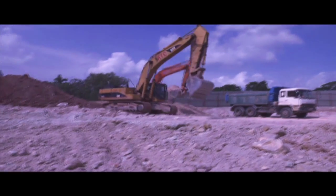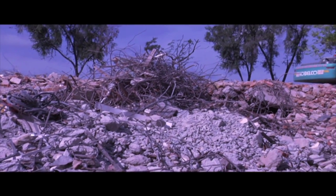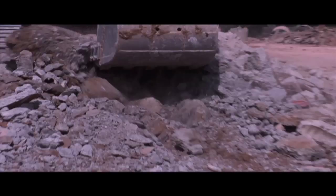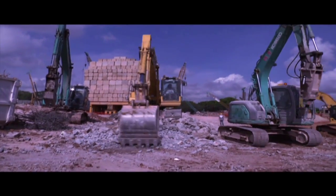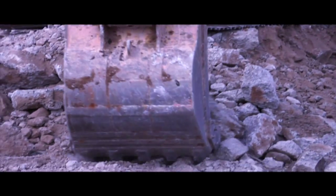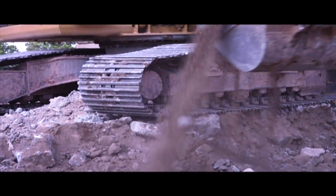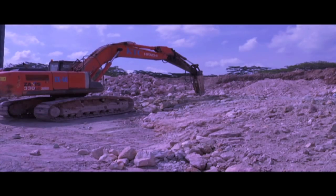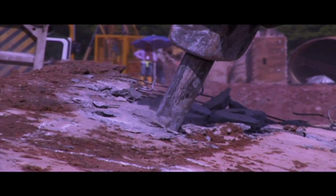As the excavation process began, the first challenge had already occurred on site. The excavation works proved harder than expected because of the presence of hard boulders and rocks — not a common sight on Singapore's construction sites. To overcome this challenge, WarHub mobilized breakers and crushers to speed up the excavation and earth removal process.